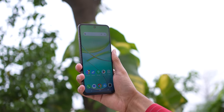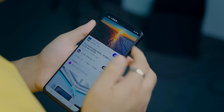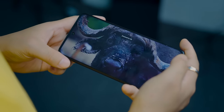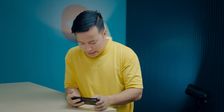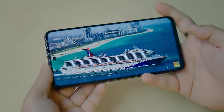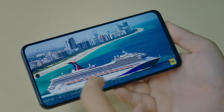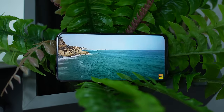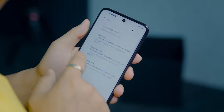The front looks great with a punch hole display. For under ₹15,000, an IPS LCD panel is expected, and this delivers well. The display colors are vibrant and the overall quality is good. Side bezels are minimal with average chin bezels. Today's IPS LCD displays are much better than those from 4-5 years ago. Brightness is quite high, especially indoors, with no visibility issues outdoors either.